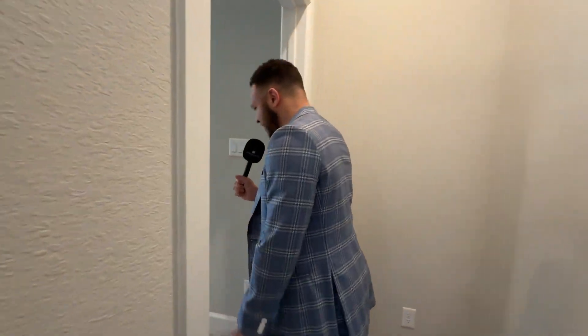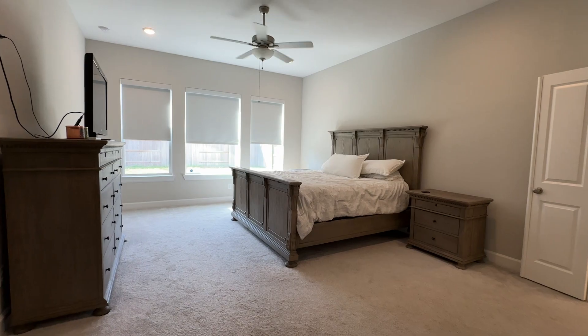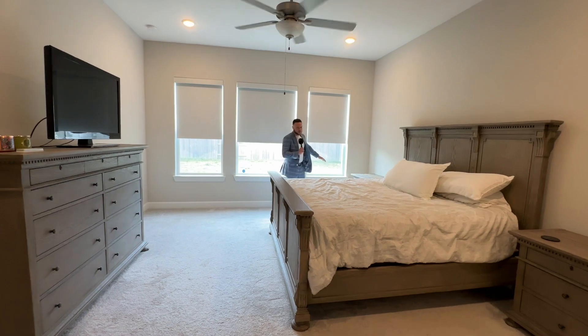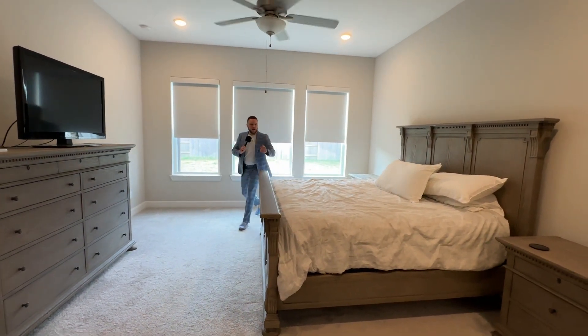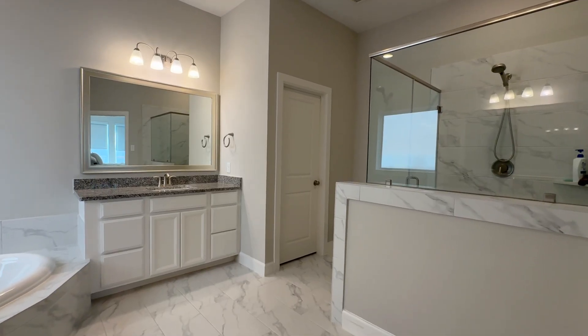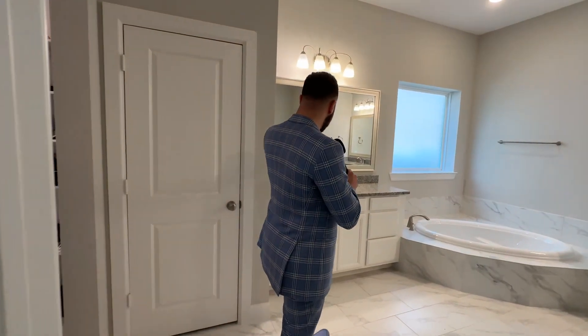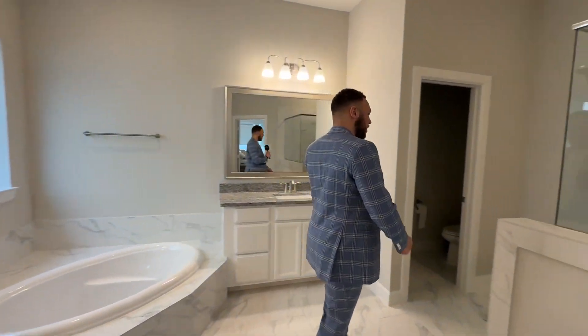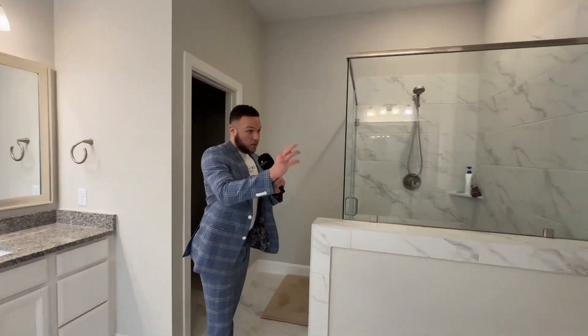If there's anything about David Weekly homes I know, it's the huge bedroom space. Just take a look at all this room — great use of space. And also the beautiful bathrooms they do. I am liking what I'm seeing so far. Seeing for him, seeing for her — nice size shower space.